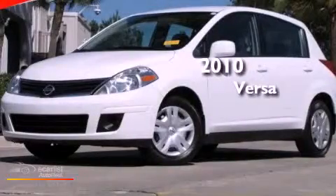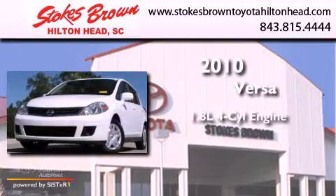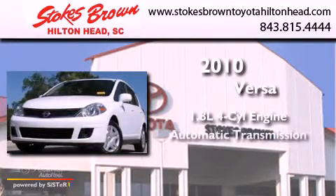This is a 2010 Nissan Versa. It features a 1.8 liter four-cylinder engine and an automatic transmission.